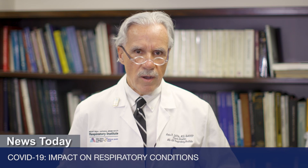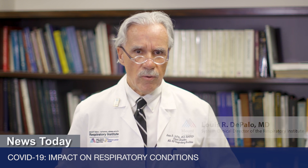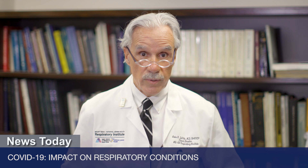People with chronic lung conditions are at increased risk for getting sicker when they develop COVID-19. We also know that people with diabetes, coronary disease, and hypertension are also at increased risk. Unfortunately, these diseases sometimes go together, which adds to your risk.